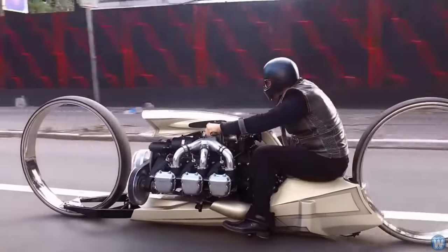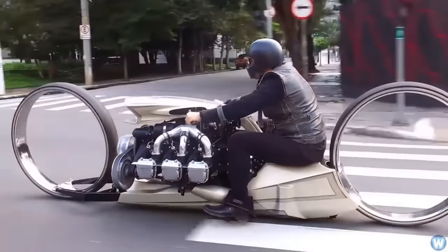A work of moving art, the TMC Dumont is an innovative idea that demonstrates the limitless potential of the human mind.